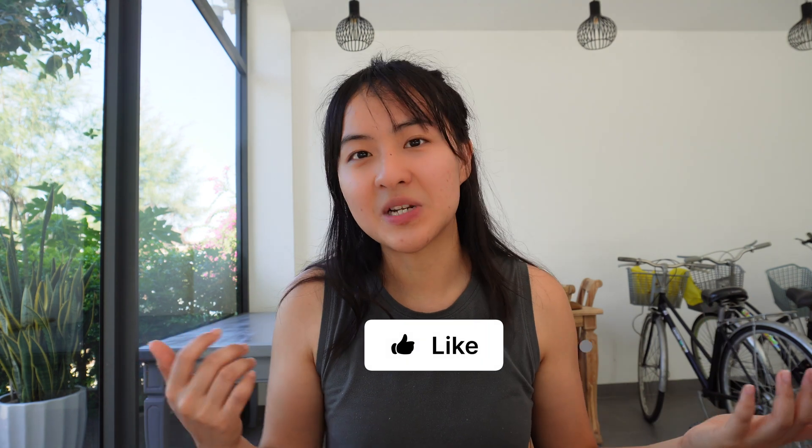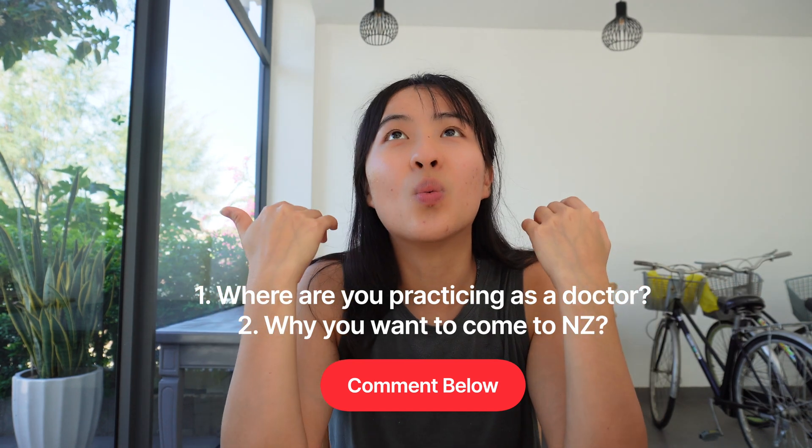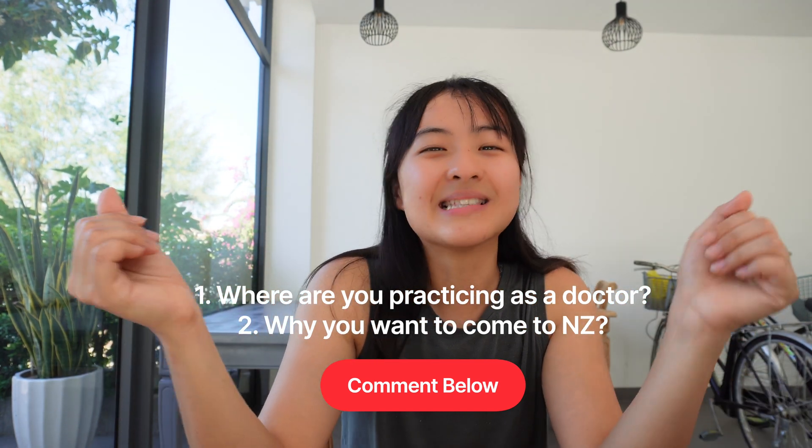If you found this helpful, I'd really appreciate it if you could hit the like button — these videos take a while to make. Also, I'd love to hear from you in the comments: where are you currently practicing, and what is your reason for wanting to come to New Zealand? Please leave a comment below. Thanks guys, take care!